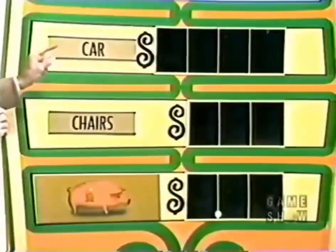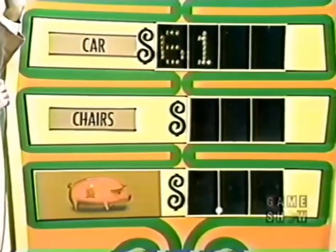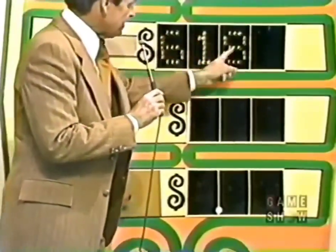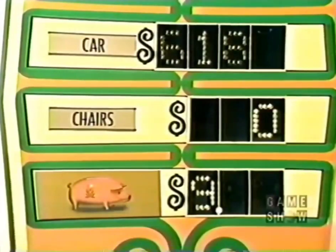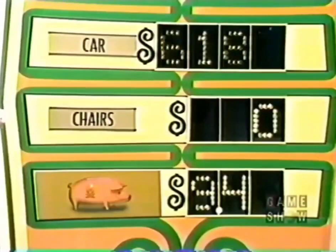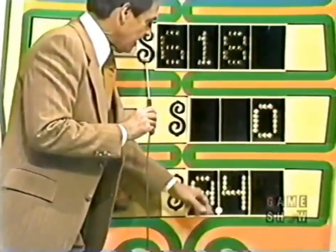Sabrina calls six, then one, then eight. Bob tells her: never in the history of the Any Number game have I had a contestant light up these numbers like this. She then calls zero — it goes in the chair price. Then nine — that's in the piggy bank. Then four — also lights up. She's warned she might win $9.40 if she's not careful.